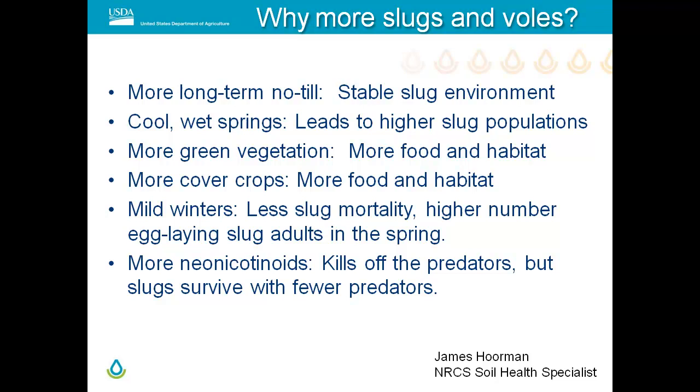One other factor with slugs is neonicotinoids. John Tooker at Penn State has found that some seed treatments — the neonics like Cruiser, Poncho, and Gaucho — are actually harming predators. They're taking out what we call the lions of the no-till field: the carabid beetles, those little black beetles. There's some concern there and we'll talk about that in a bit.